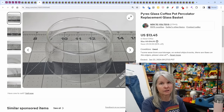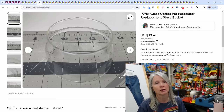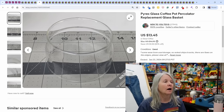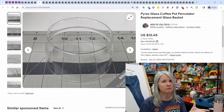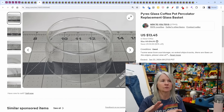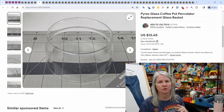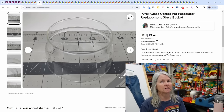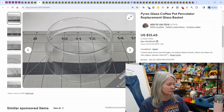This Pyrex percolator — I just bought one today for $10. It's the larger Pyrex glass percolator. The stem alone easily sells for about $30; I'd already sold the stem. I've now sold the basket bottom, and I'm selling the glass basket here for $13.45. The coffee pot itself was damaged so I didn't list it. Anytime you can find these glass percolators, pick them up.